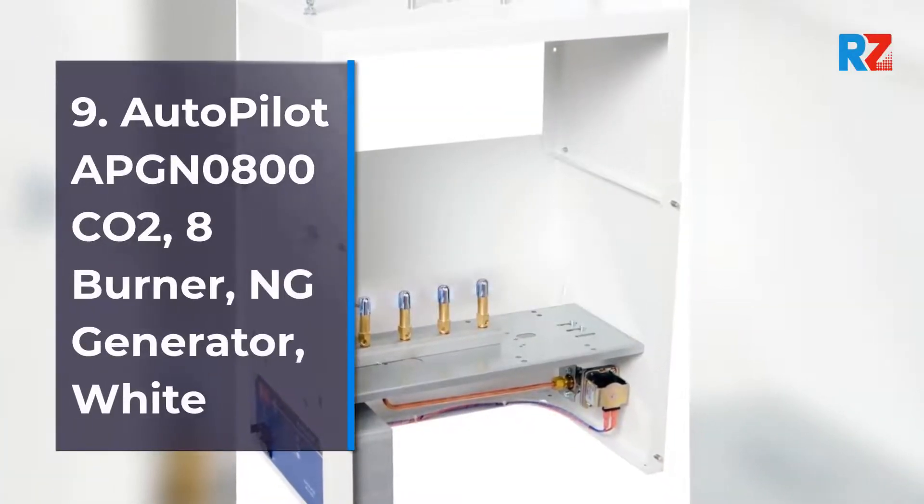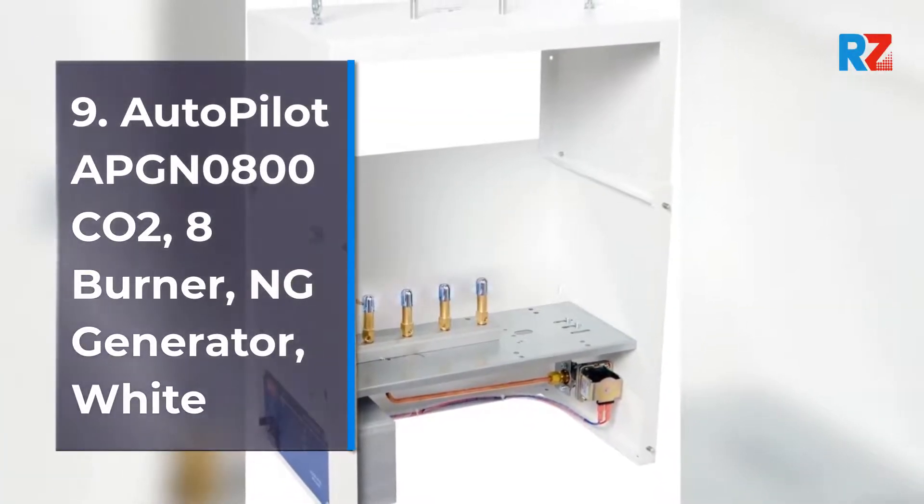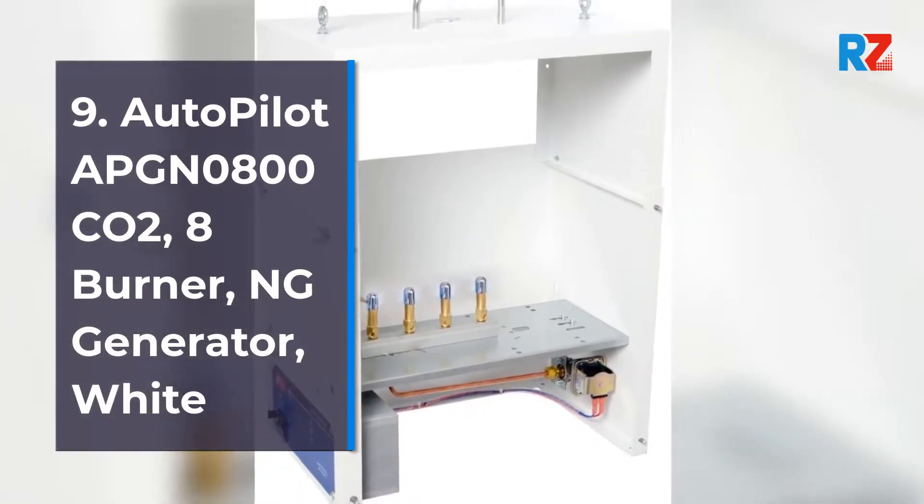9. Autopilot APGN0800HCO2, 8 Burner ULM Generator, White.